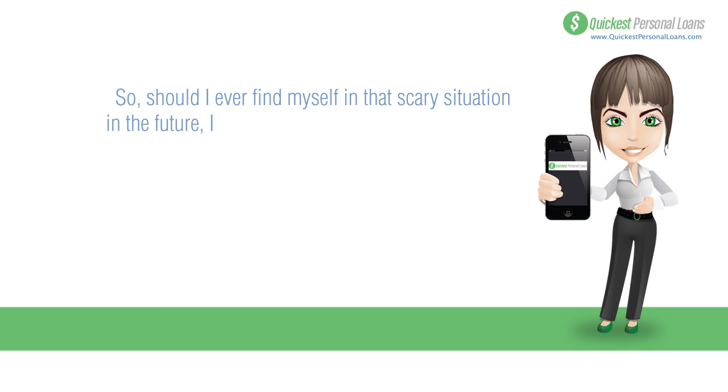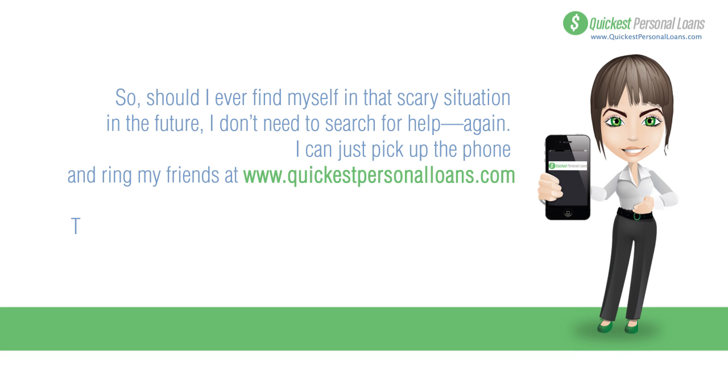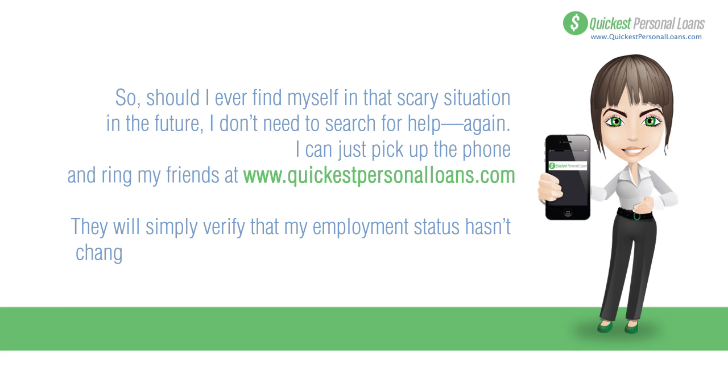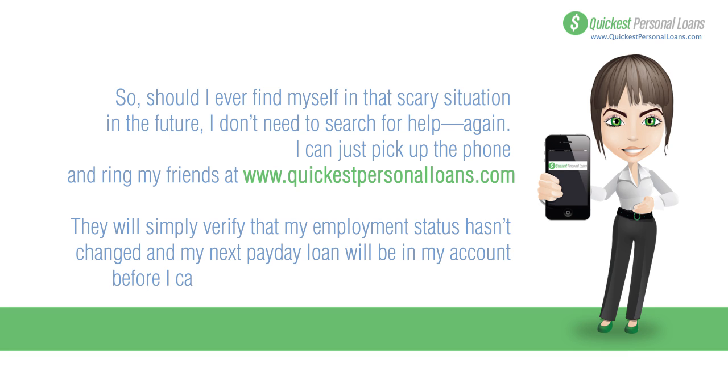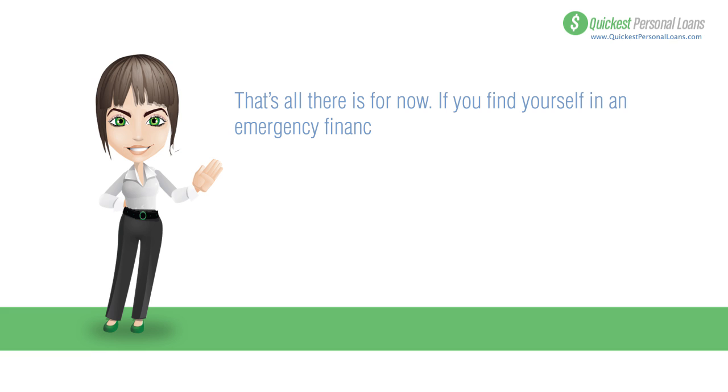Should I ever find myself in that situation again, I don't have to search all over for help. All I have to do is call my friends at quickestpersonalloans.com. They'll just verify that my employment status hasn't changed and my next payday loan will be in my account before I can say supercalifragilisticexpialidocious.